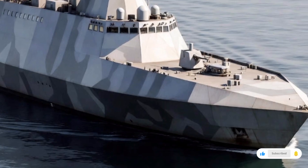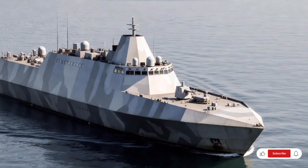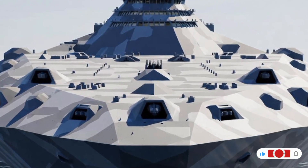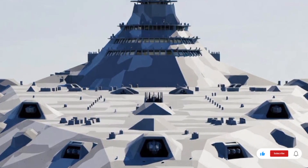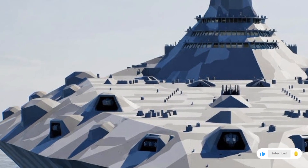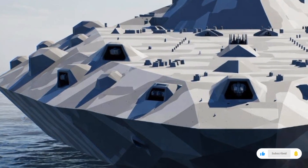Submarines track noise, not visuals, so reducing underwater signature is just as important as reducing radar signature. In 2025, stealth isn't just about being invisible in one spectrum — it's about being invisible everywhere. One of the most impressive updates this year is the warship's combat system. Everything is networked, everything is digital, everything is connected not just to its own sensors, but to satellites, drones, and other naval assets. This creates what the military calls a distributed kill web.